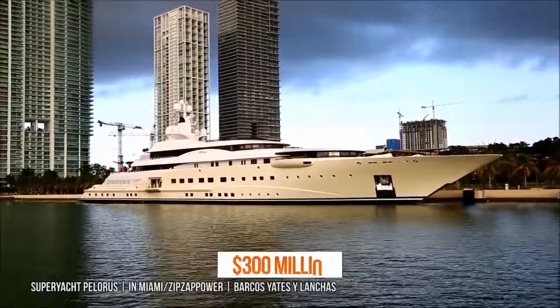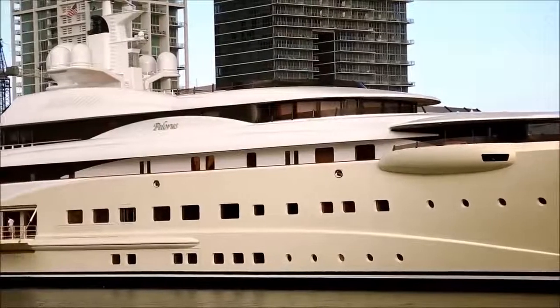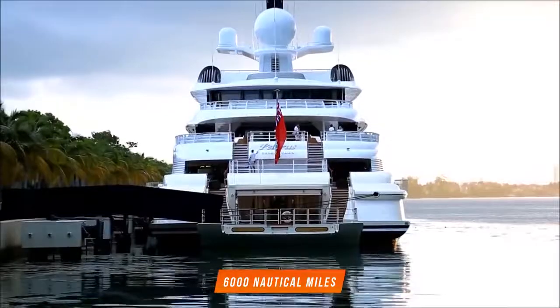Abramovich bought the $300 million Polaris mega-yacht in 2003. The sleek yacht is optimized for long-distance cruising, capable of 6,000 nautical miles at 16 knots in a single voyage. Polaris is now reportedly owned by Hong Kong businessman Samuel Tok Lee.